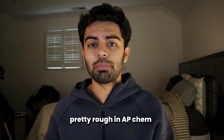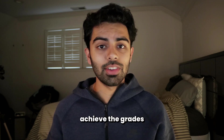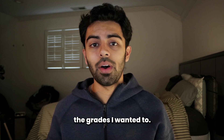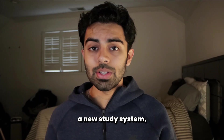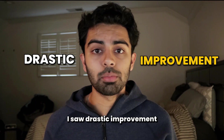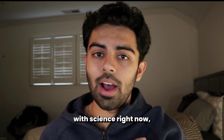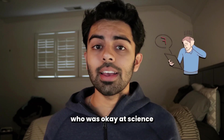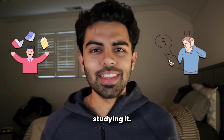I distinctly remember starting off the year pretty rough in AP Chem — I would spend a lot of time studying and wouldn't achieve the grades I wanted. So I would spend more time studying and still wouldn't achieve the grades I wanted. This just led to a pretty toxic cycle. But as soon as I implemented a new study system, I saw a drastic improvement and had so much more time open up. In today's video, I'm going to show you how I went from being okay at science to pretty good at science and actually enjoying studying it.